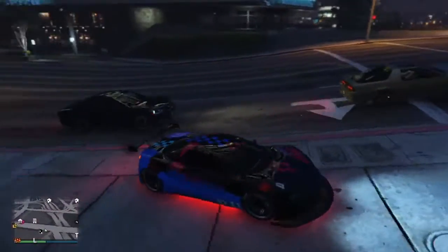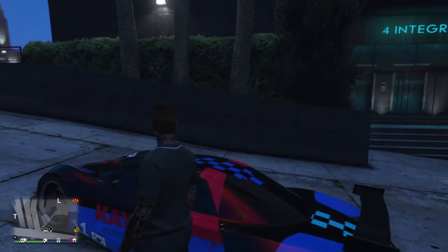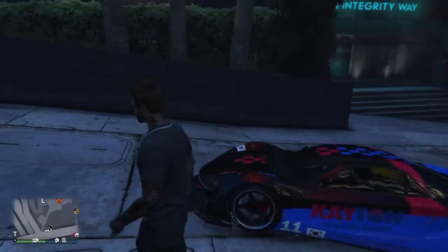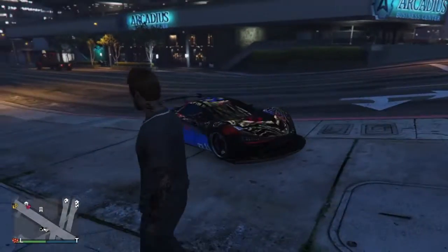What's up guys, it's your buddy. I'm back again with another video — a new GTA vehicle in GTA today, guys.